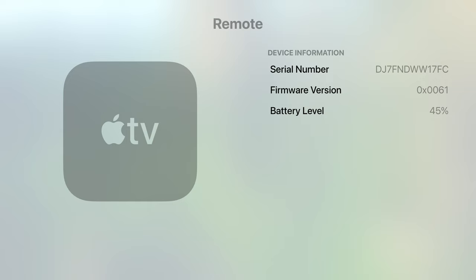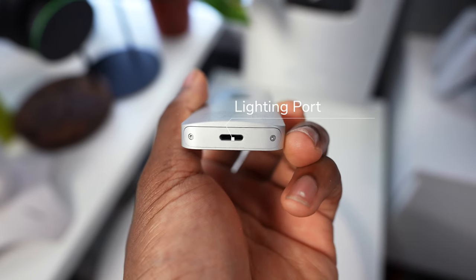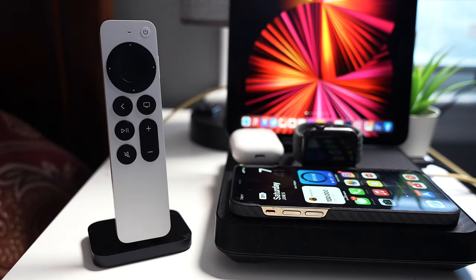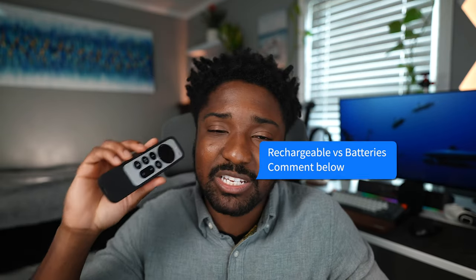The battery life on this remote is fantastic. I can't even tell you the last time I charged it. It's nice to have rechargeability, because my other remotes take AA batteries, which can be a pain. Even though I have a bunch of AAs, it's just much better to charge it up and go about your way.